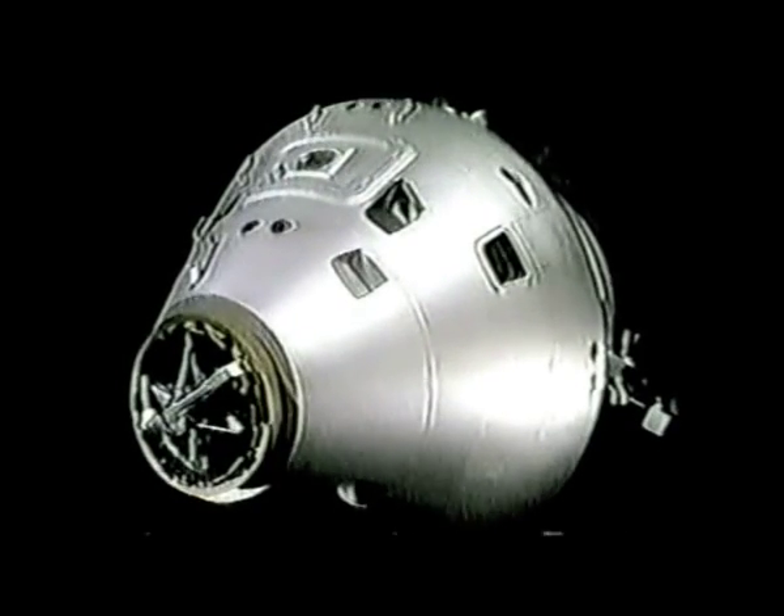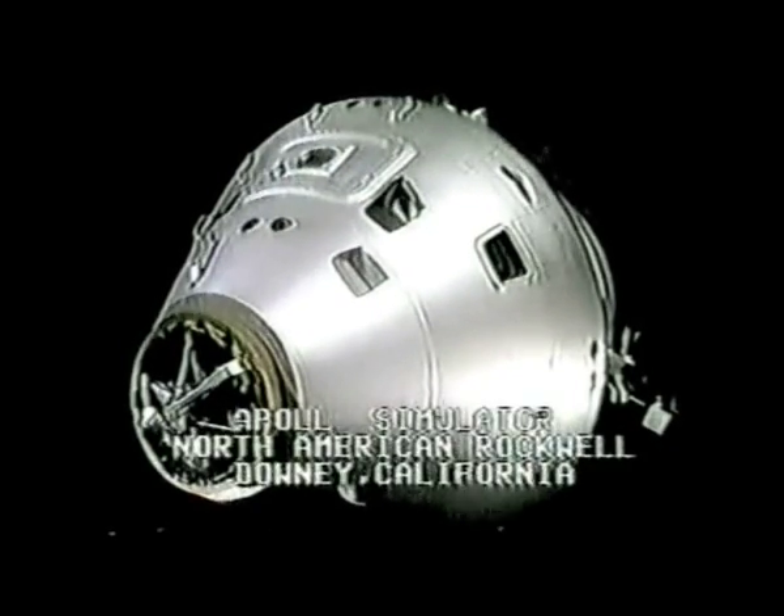I was wondering, Bill Stout and Leo Krupp out at North American Rockwell in Downey, California, just what John Young's doing alone in the command module right now. Well, he may be alone, Walter, but he's certainly busier than ever, I would guess, at this point.